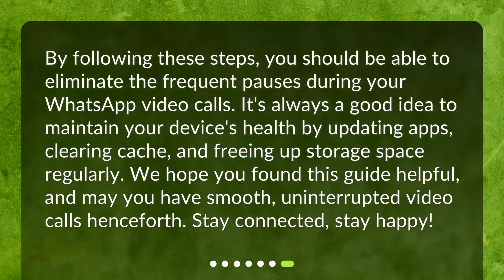By following these steps, you should be able to eliminate the frequent pauses during your WhatsApp video calls. It's always a good idea to maintain your device's health by updating apps, clearing cache, and freeing up storage space regularly. We hope you found this guide helpful, and may you have smooth, uninterrupted video calls henceforth. Stay connected. Stay happy.